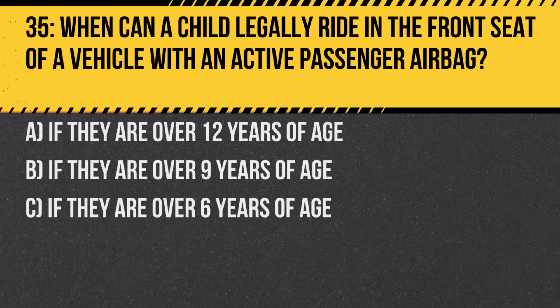Question 35. When can a child legally ride in the front seat of a vehicle with an active passenger airbag? A. If they are over 12 years of age. B. If they are over 9 years of age. C. If they are over 6 years of age.